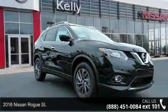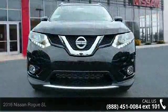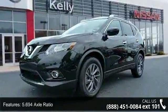Arrive in style with this 2016 Nissan Rogue. This may be the set of wheels you've been looking for. This vehicle comes with a reliable 4-cylinder engine, connected to a smooth-shifting automatic transmission.